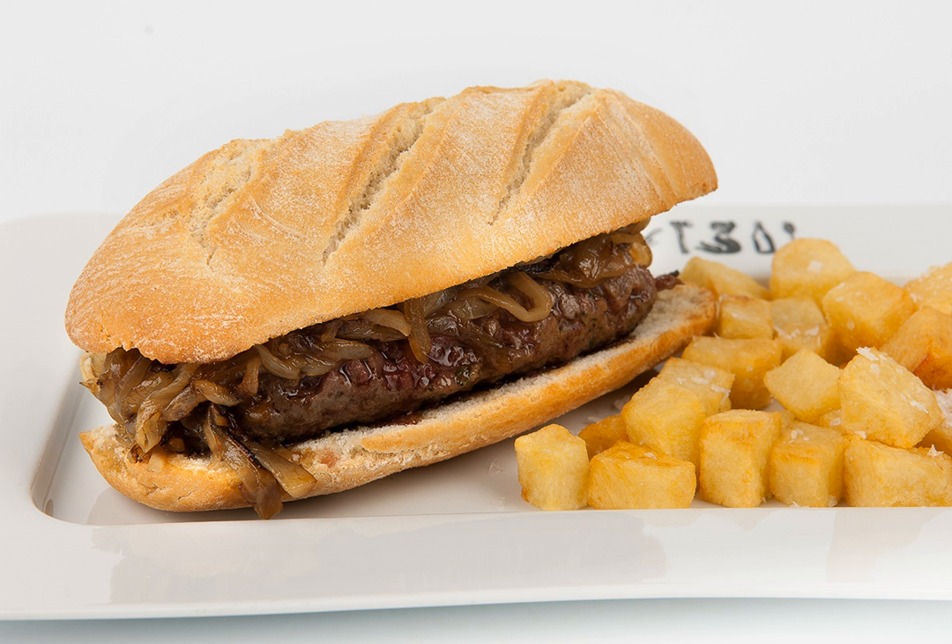The Pepito is a sandwich prepared as a beef steak sandwich and as a chicken sandwich. It is a common street food in Venezuela and Mexico and is also available at some US restaurants. The Pepito is sometimes referred to as a type of torta sandwich, and has been referred to as a traditional Mexican torta.